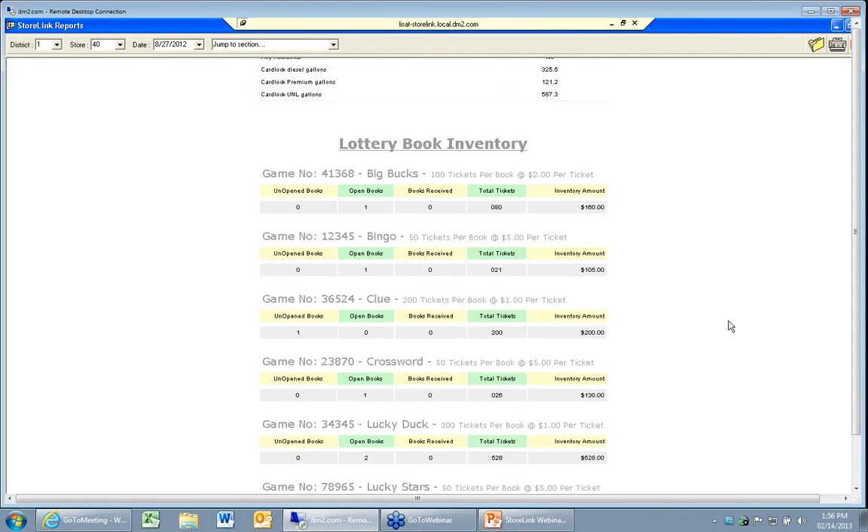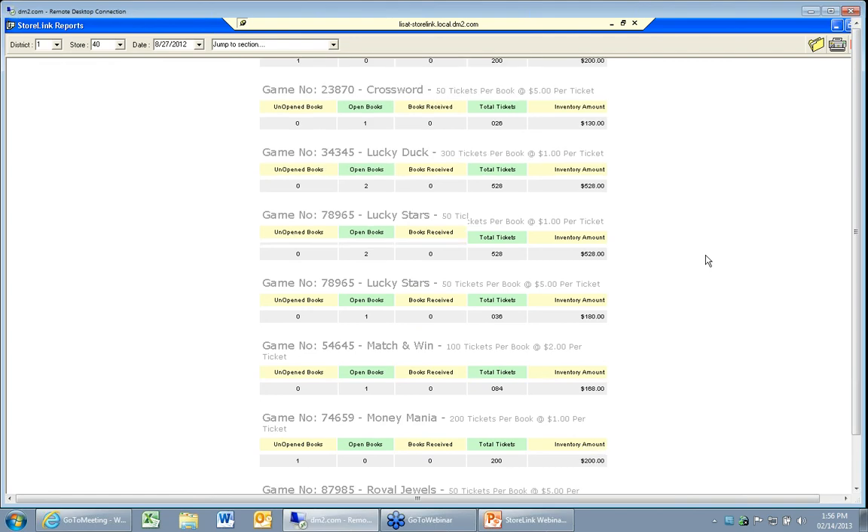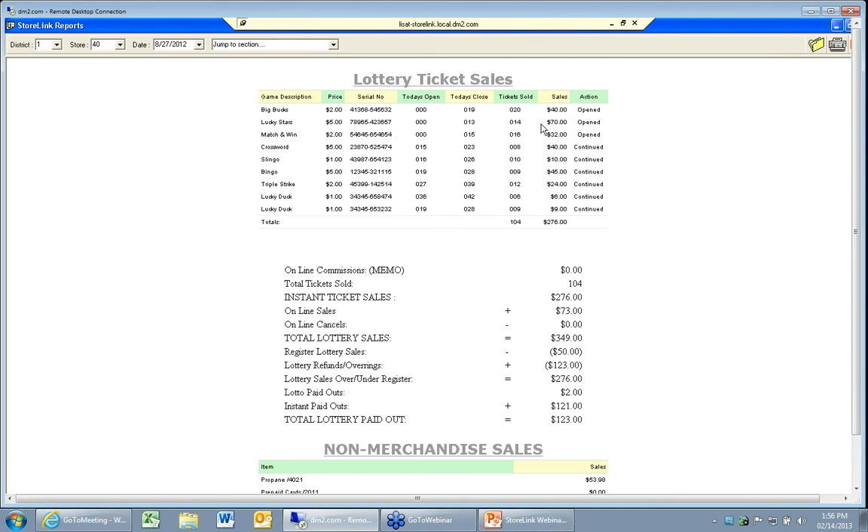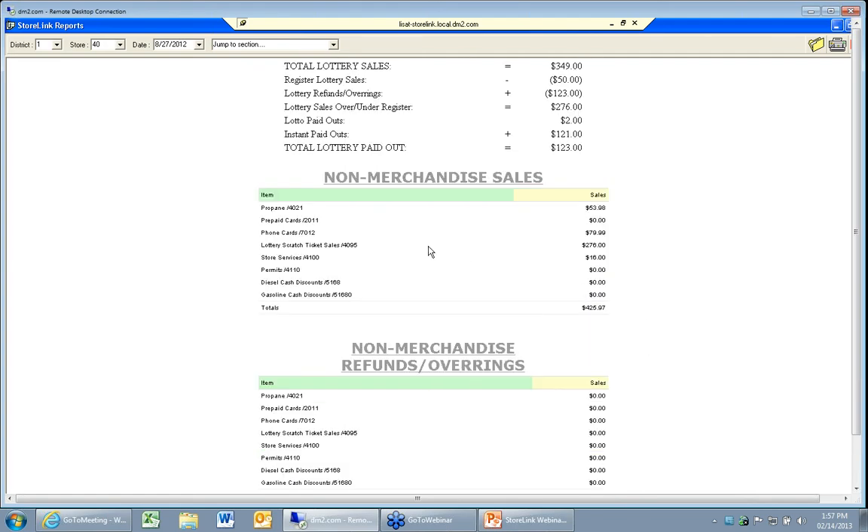Then we have the lottery book inventory — we can see what open books we have, what unopened books we have, and our inventory total for the day. Down here is where we can see what tickets we sold that day. For example, our Big Bucks game opened with ticket number 000, the last ticket sold was ticket number 19, so we sold 20 tickets at $2 each, giving us $40 in sales. We have a recap section to track and make sure we are not over or under the register. You've also got non-merchandise inventory — hunting licenses, propane canisters, phone cards, maybe a fax machine — this shows up in this section.